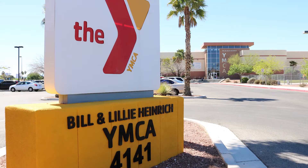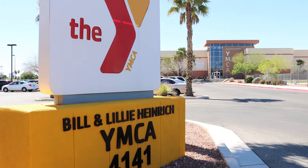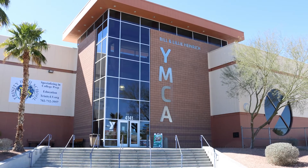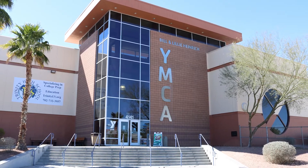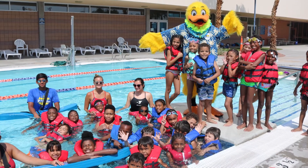The Bill & Lilly Heinrich YMCA has been a staple in the Las Vegas community since 1980. This 72,000 square foot facility provides a variety of traditional YMCA programming with added opportunities for early childhood education, aquatics, youth sports, and more.